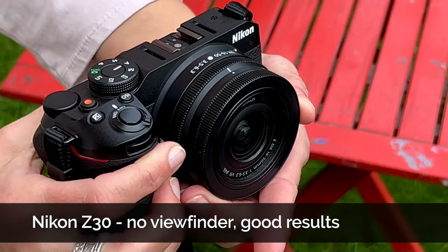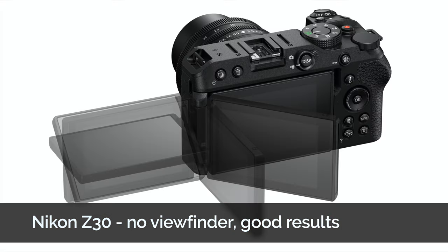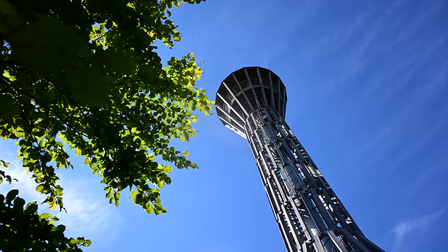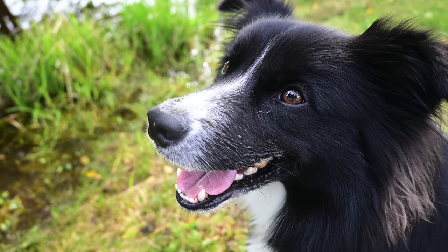Hi, I am Jan from the Czech Republic and this is the Nikon Z30, which is a rather specific camera. It has no viewfinder, but let's find out if it still makes sense to use it primarily for taking photos.